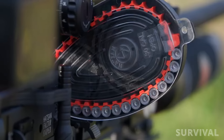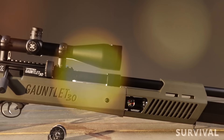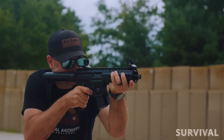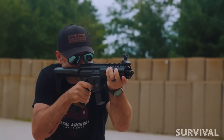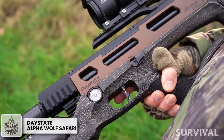Hey folks, get ready to join me on a wild ride through the ultimate arsenal of power, accuracy, and innovation as we unveil the hottest contenders in the world of air rifles guaranteed to take your shooting game to the next level. Do you want to become a ghostbuster? We got the right armory!